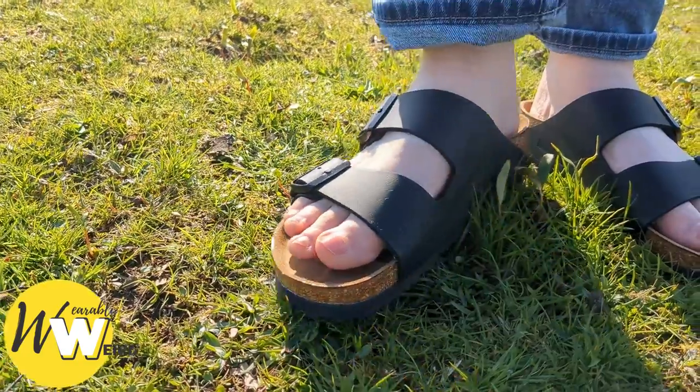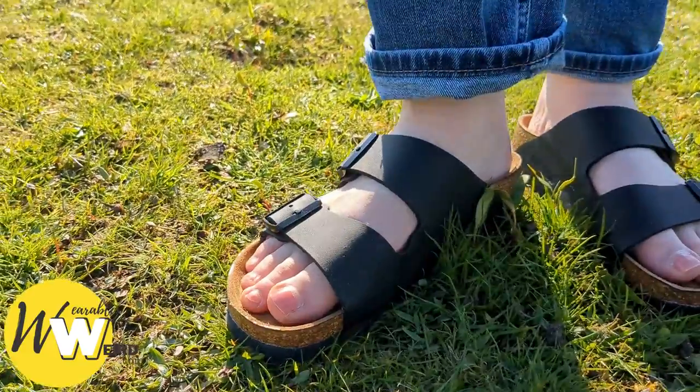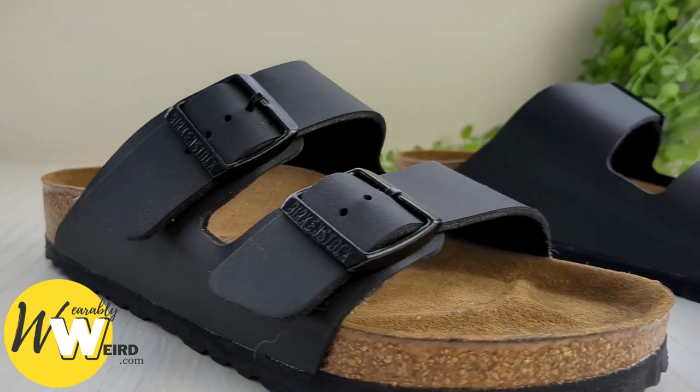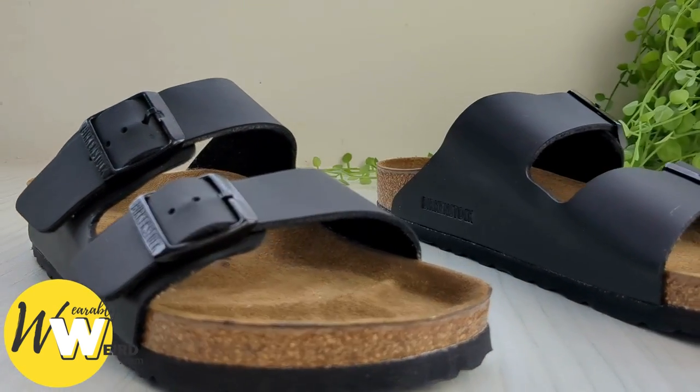Personally, I like to sprinkle mine with a little bit of baking soda every few days in the hot months, just to keep the odour at bay. Fortunately, the benefits of wearing Birkenstocks far outweigh the footbed smell, and they're loved around the world for this reason.